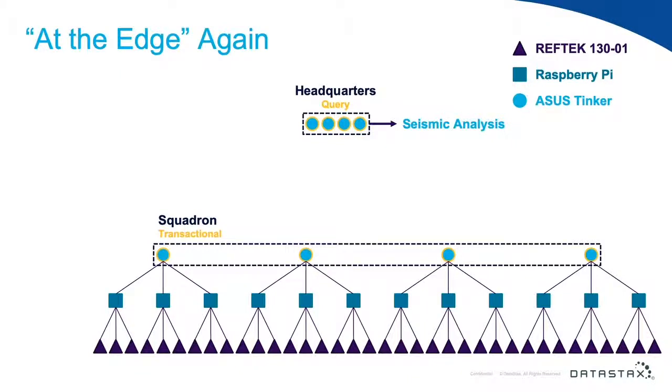Where is Cassandra running? We have a four-node cluster handling the transactional workload running on the Asus Tinkers, which then replicates data using advanced replication to a four-node cluster running at headquarters — and this is per squadron. Attached to headquarters is where we have a laptop, actually an Intel NUC for lower power, since I broke my laptop the last time I was in the desert.